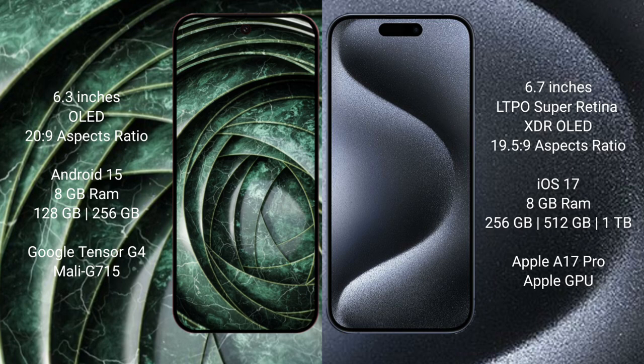The Google Pixel 9a runs on the Android 15 operating system, while the iPhone 15 Pro Max runs on iOS 17. The Google Pixel 9a comes with 8GB RAM and 128GB to 256GB internal storage.